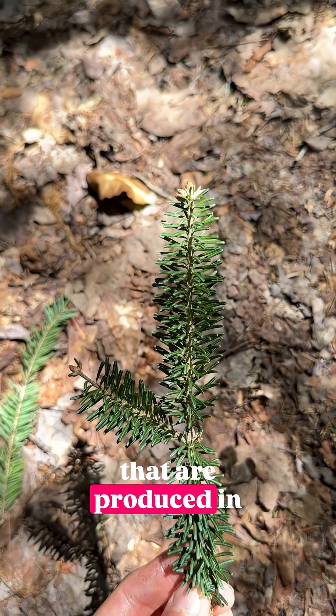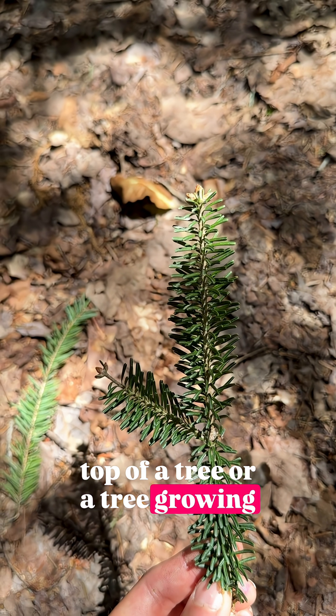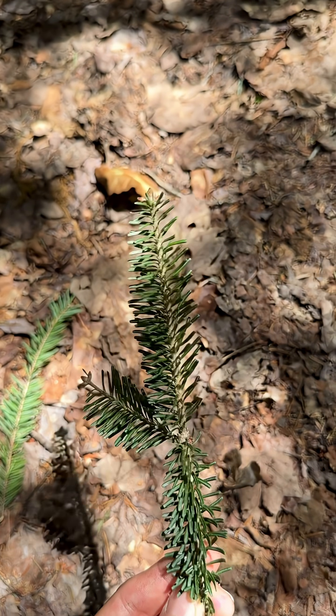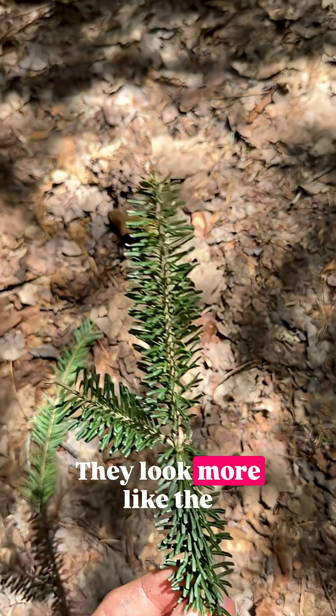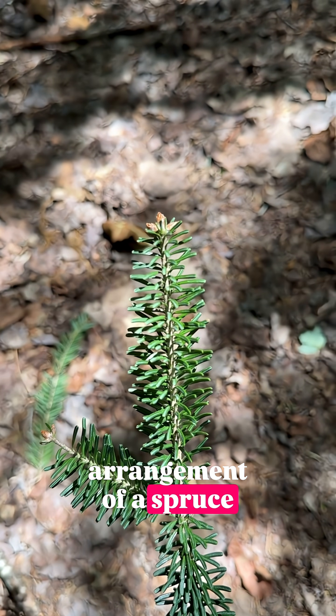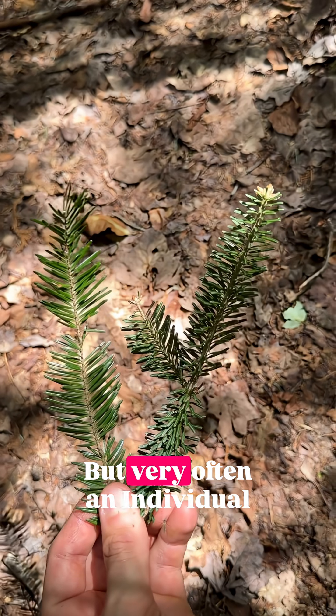The leaves of a balsam fir that are produced in the sun — whether that be the top of a tree or a tree growing in an entirely exposed area — these leaves are whirled around the branch. They are not two-ranked. They look more like the arrangement of a spruce, where they are radially aligned rather than in a single plane.